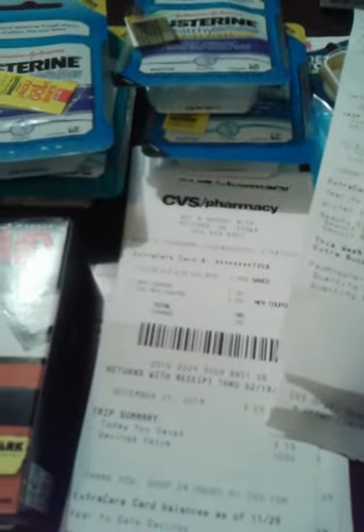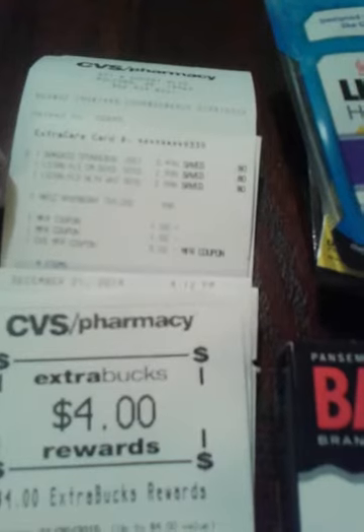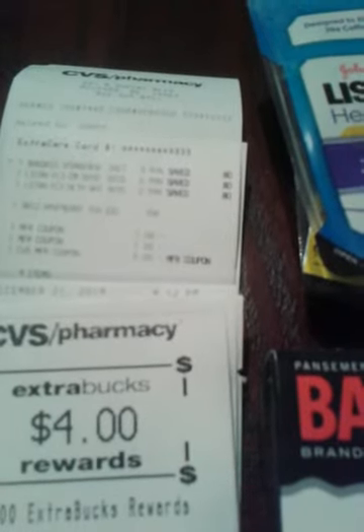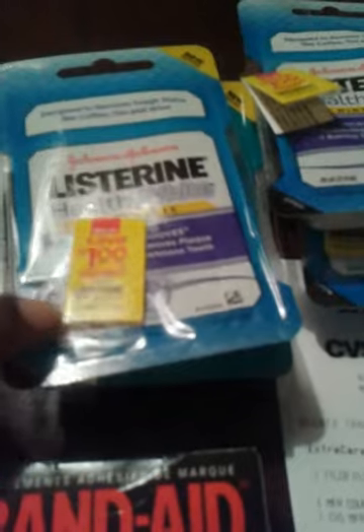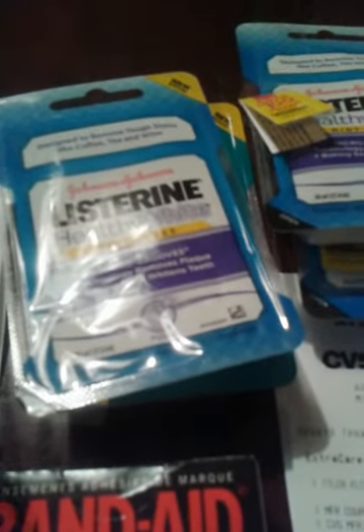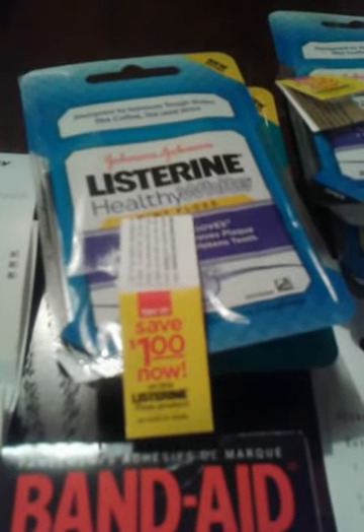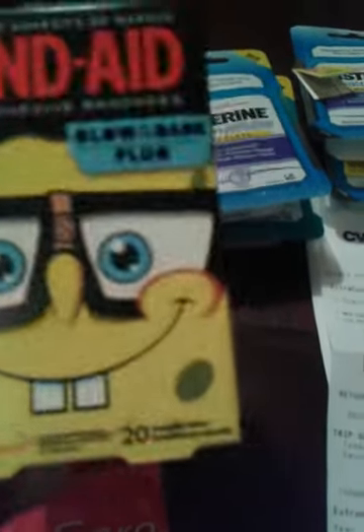I bought one of the band-aids on this card for $3.49 and two of the Listerine for $2.99. I had a dollar Tearpad coupon for the Listerine and they also came with a dollar off, so I went ahead and took that off. These do not expire until 12/31/2015, so I went ahead and used the coupons that I had - they will expire 12/31/2014, so I wanted to use those up. I bought one of the band-aids - they're the Spongebob band-aids and they glow in the dark, so I wanted to get those for my son.